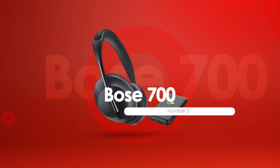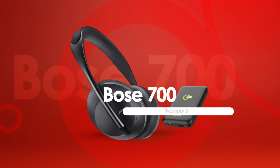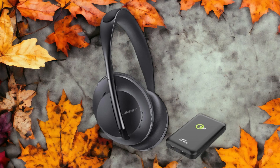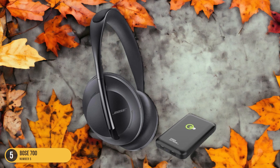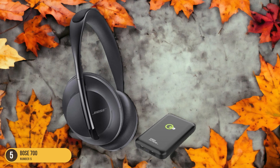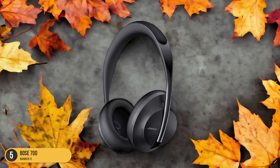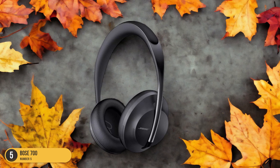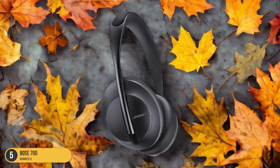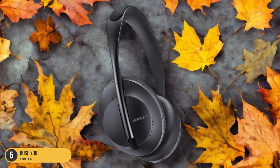At number 5, we have Bose 700, Best Overall. When it comes to top-notch workout headphones, the Bose 700 stands out as the best overall choice, offering a blend of lightweight design and exceptional noise-canceling technology. These headphones provide a comfortable fit that stays secure during even the most intense workouts. The 10 levels of active noise cancellation allow you to focus solely on your music or podcast without any distractions from the environment.